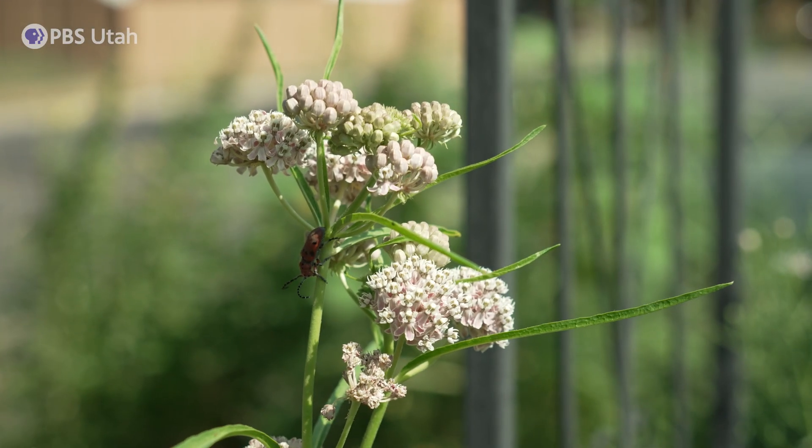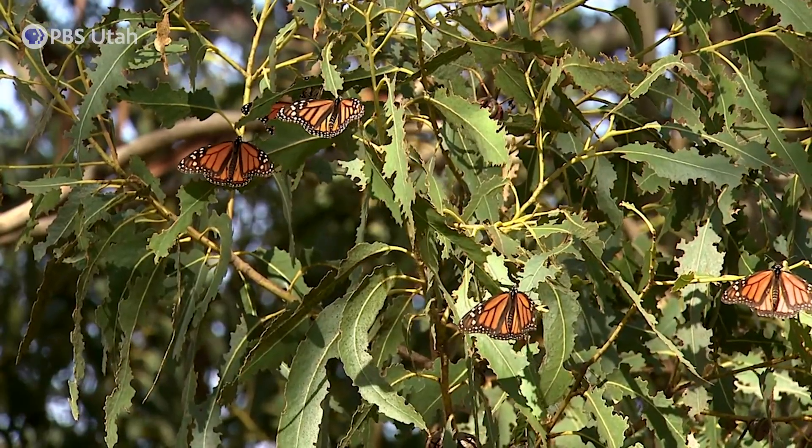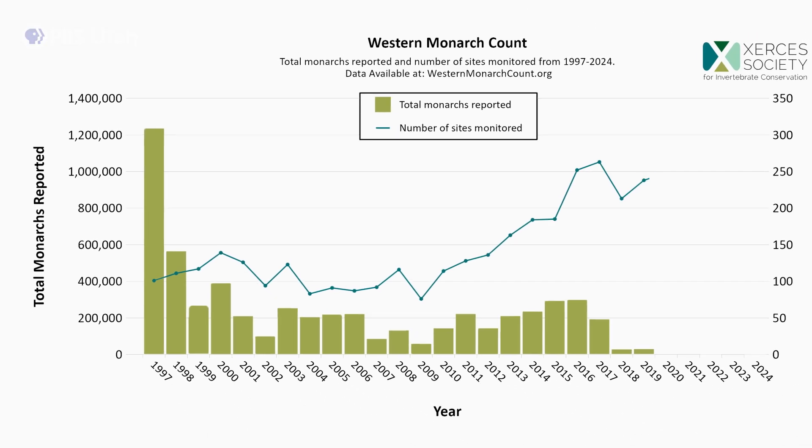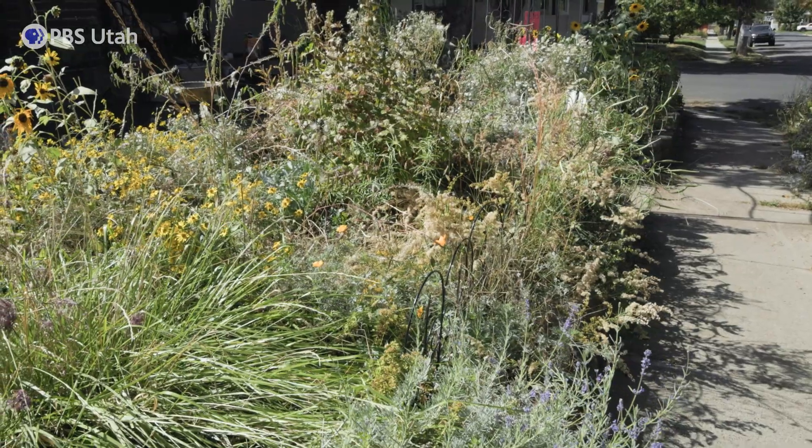Insecticide is a really big challenge, and it's not just for monarchs — it's for a lot of insects. Monarchs don't bite, and they're kind of the canary in the coal mine. They're a really representative example of the health of the systems they rely on. Because they've had a really visible crash, that's a clue about other species that rely on those same landscapes and how they're doing. Healthy systems are diverse systems.